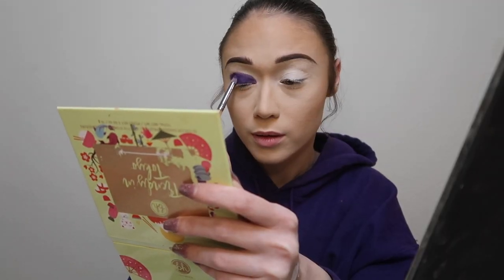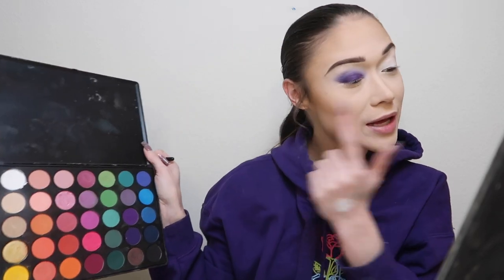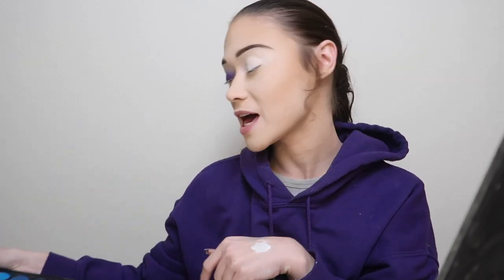Oh, look how nice that is! I'm in love with this already. It matches my hoodie perfectly. Trying to avoid fallout because I already set my whole face. Then I'm gonna take a fluffy brush and blend this out. This is what we're working with so far — not bad! I like this primer. Now going in with my old 35B palette, using the light purple to soften up the edge. Going ahead and doing my other eye real quick.